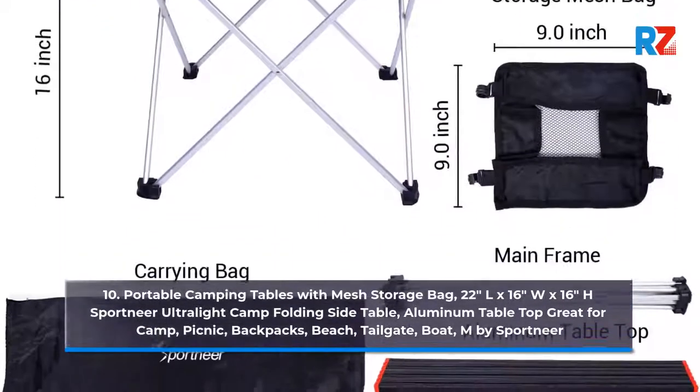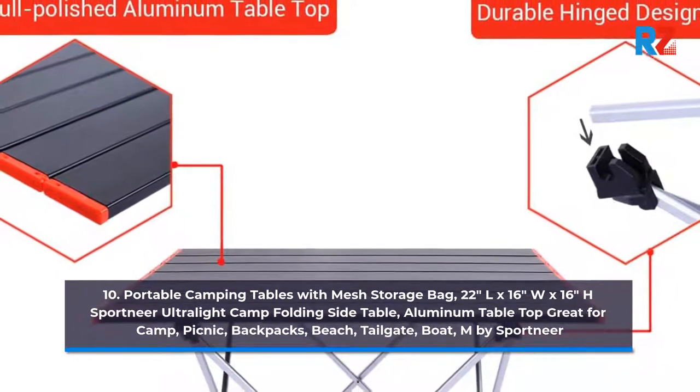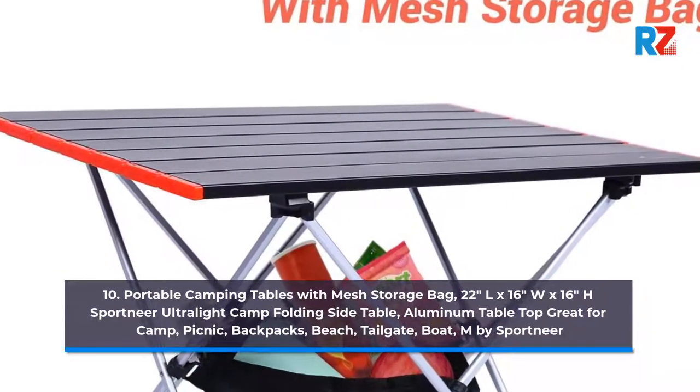10. Portable Camping Tables with Mesh Storage Bag, 22 inches length by 16 inches width by 16 inches height, Sport near Ultra.